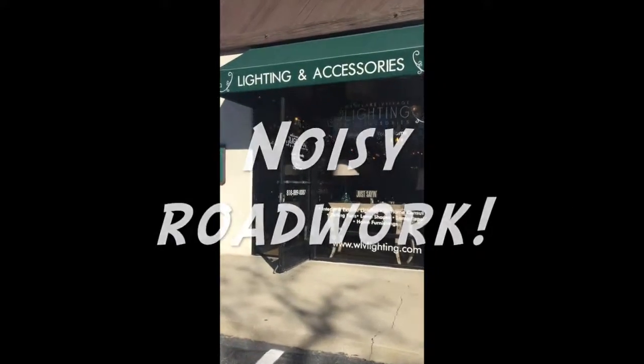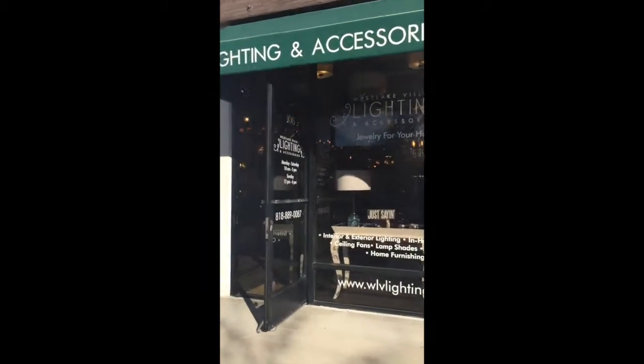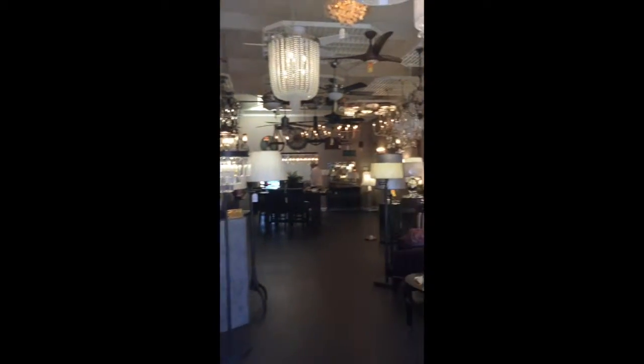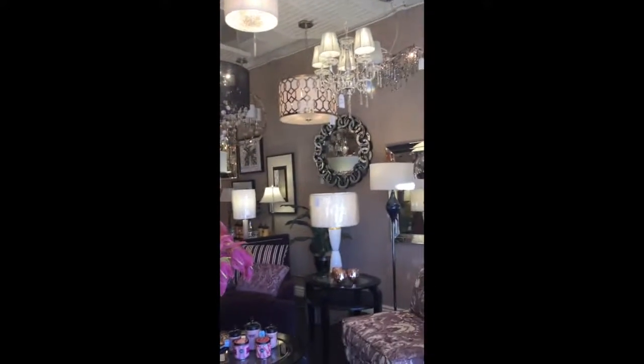So here I am at the lighting store, ready to pick up some fabulous pens. Isn't this place great?